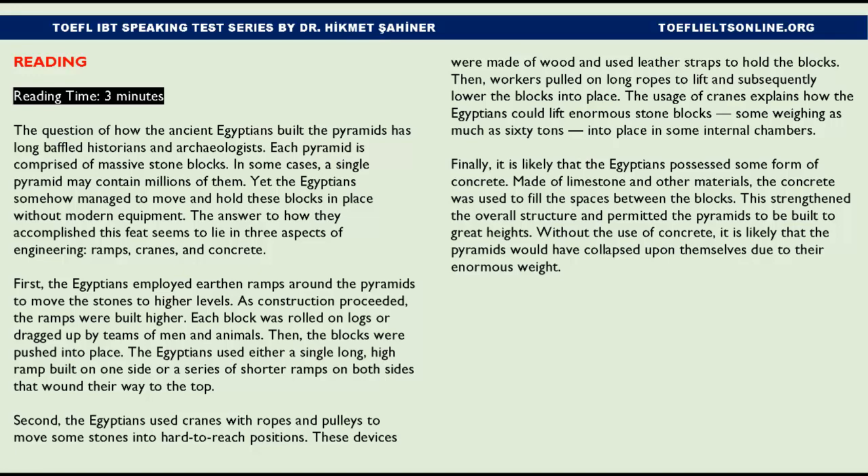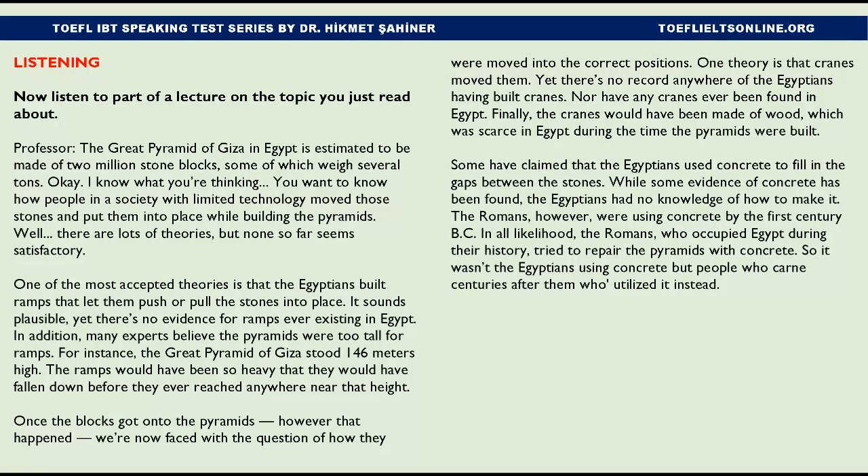Without the use of concrete, it is likely that the pyramids would have collapsed upon themselves due to their enormous weight. Now listen to part of a lecture on the topic you just read about.